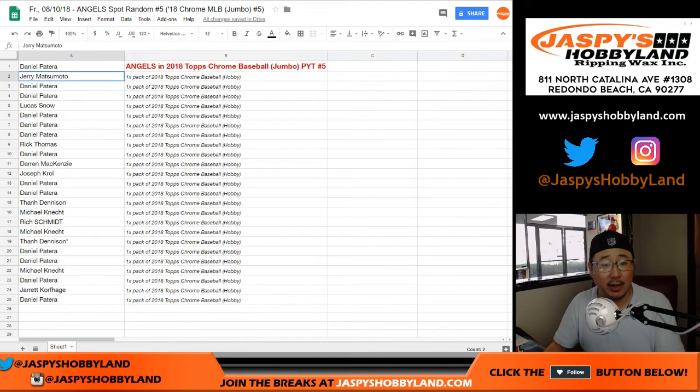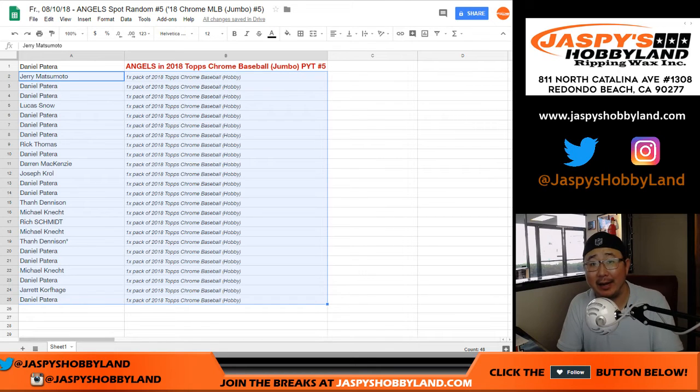Congrats again to Daniel. Everyone else, you'll be getting a pack of 2018 Topps Chrome Baseball from a Hobby Box — fresh box, two autographs per box. So someone's going to get an autograph out of there or two. Thanks, everyone. We'll see you next time for the next break. Bye-bye.